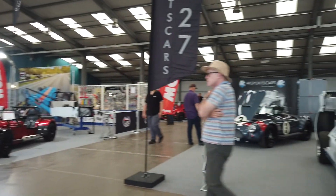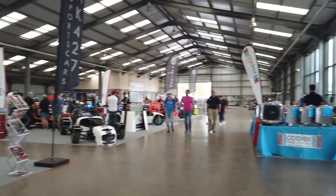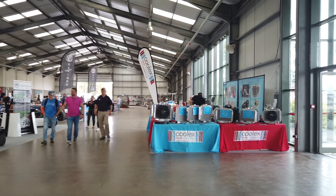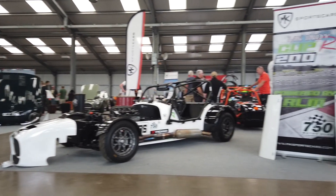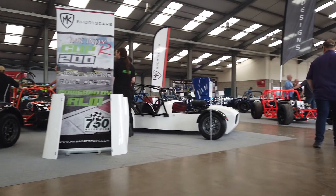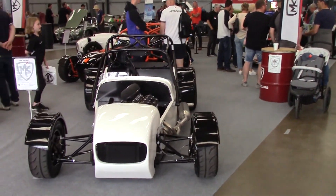Moving on from GBS we had AK Sports Cars. We'll come back to these radiators a bit later. MK — another manufacturer that always puts on a strong display, and they didn't disappoint today either.